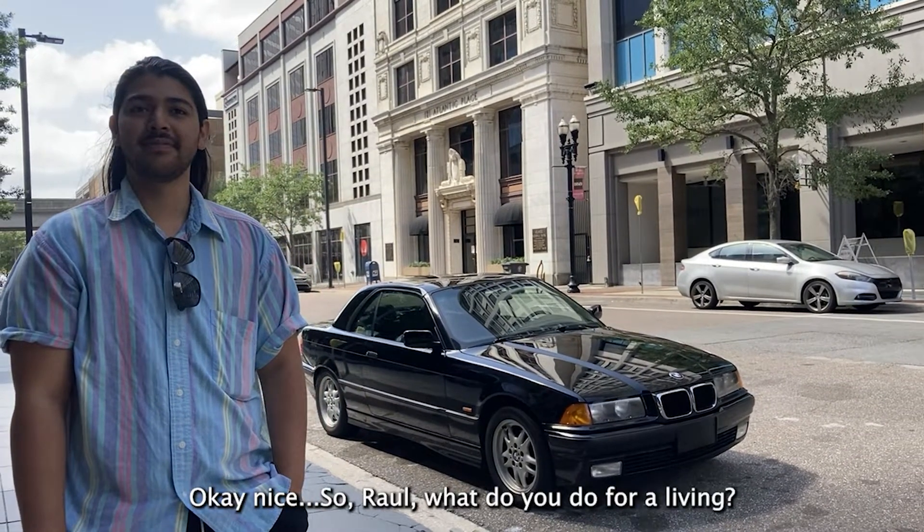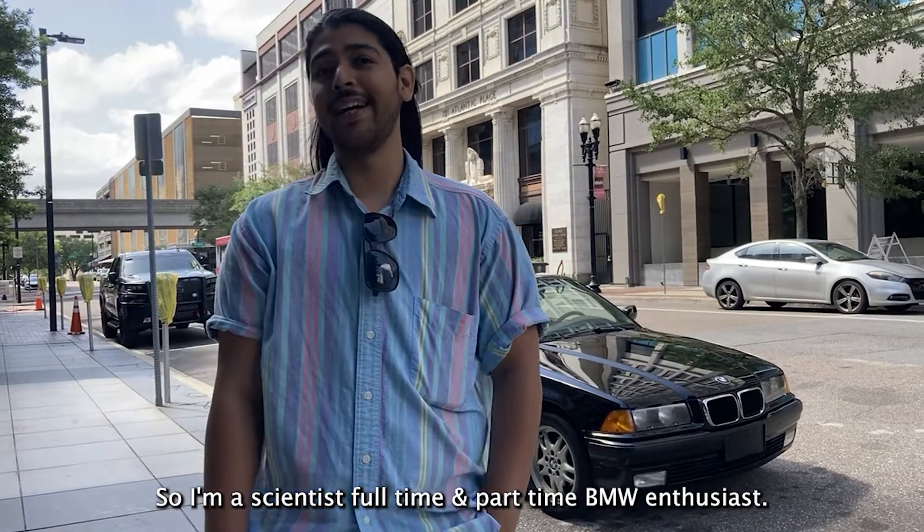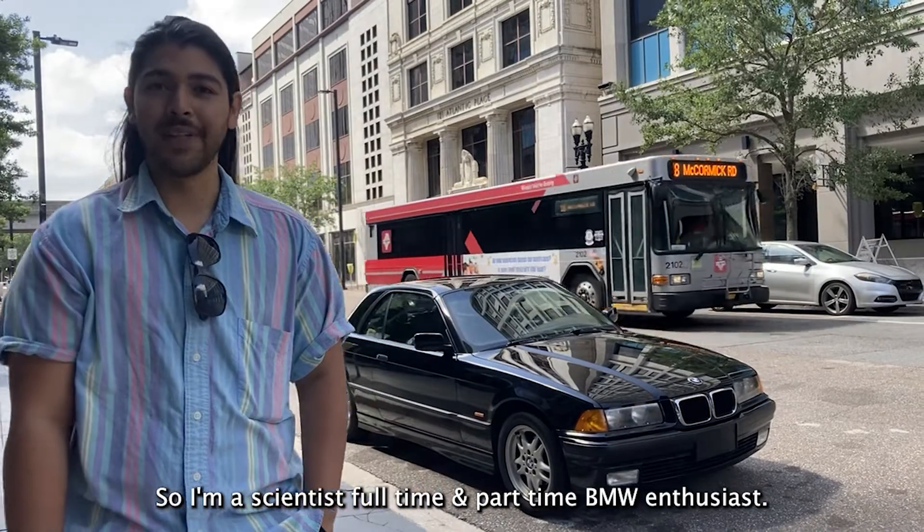So Raul, what do you do for a living? I'm a scientist full-time and part-time BMW enthusiast.